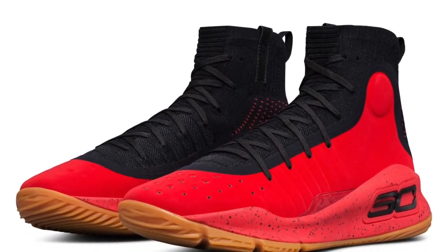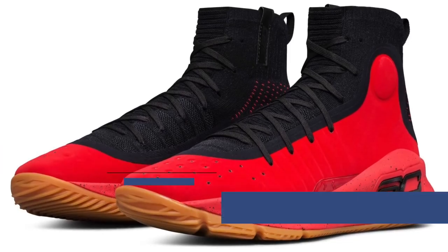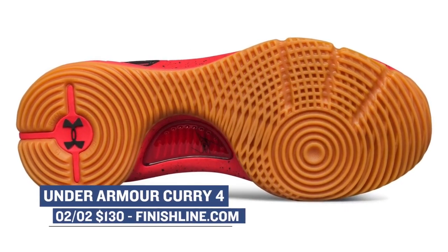Now that we have Thursday out of the way, let's jump into Friday's releases. First stop, we have the Under Armour Curry 4 dropping in a black and red colorway. Under Armour has been telling some cool stories on the upper of this shoe, and you can grab these for $130.